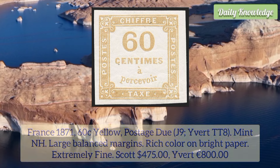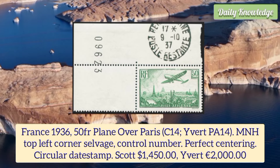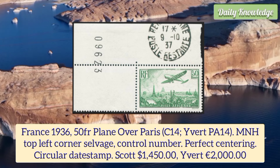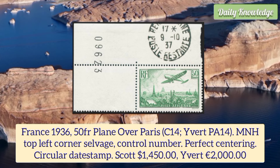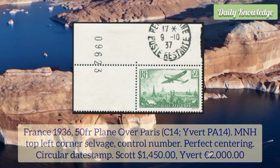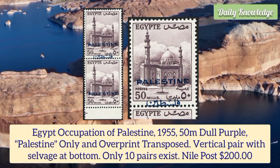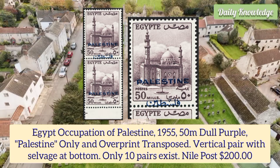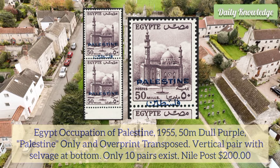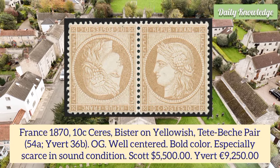France 1871 60 cent yellow postage, mint never hinged, large balanced margins, rich color on bright paper and extremely fine condition. France 1936 50 franc plane over Paris, mint never hinged, top left corner selvage with control number, perfect centering and circular date stamp. Egypt occupation of Palestine 1955 50m dull purple, Palestine only overprint transposed vertical pair with selvage at the bottom — only 10 pairs exist.